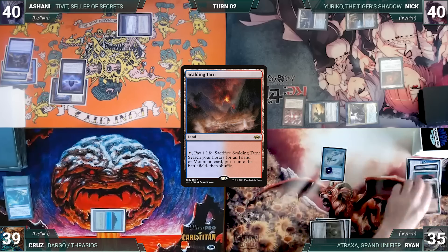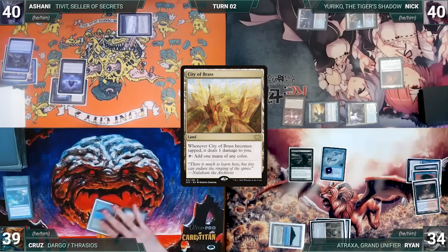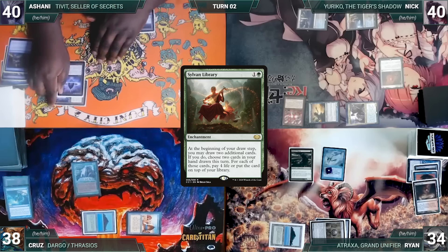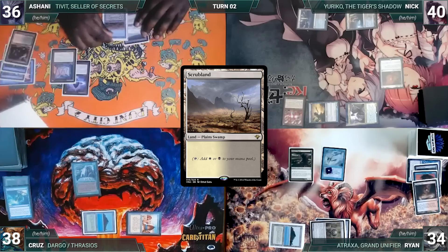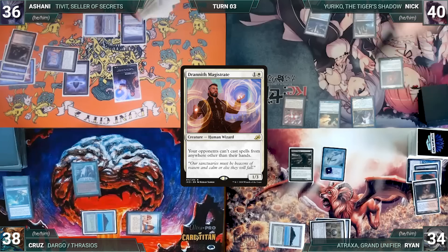During Ryan's upkeep he pays to keep Mystic Remora. He draws and plays Scalding Tarn, cracks it, pays a life, and fetches a Tropical Island. He casts Avacyn's Pilgrim and ships the turn to Cruz. Cruz draws and plays City of Brass, taps it to cast Sylvan Library, and Ryan draws through Remora. Cruz passes. During Ashani's upkeep, he loses his Mana Crypt roll and takes three damage. He draws and plays Bloodstained Mire, cracks it, pays a life, and fetches a Scrubland.